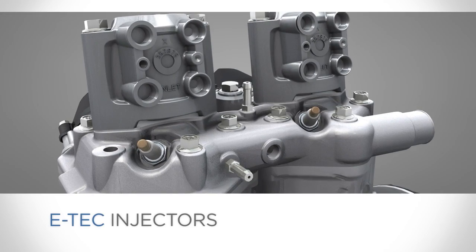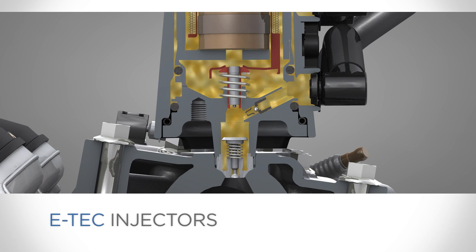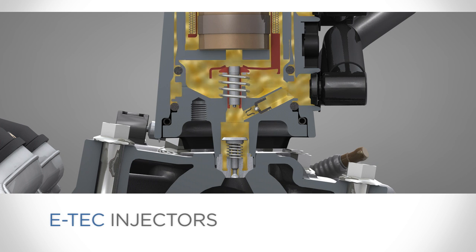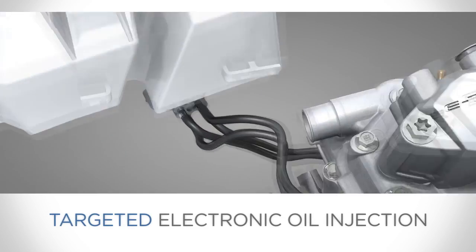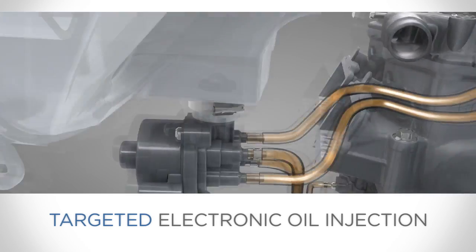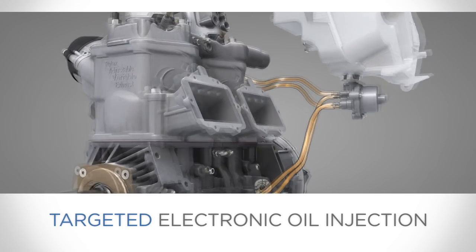This is controlled by the E-Tech injectors, which work like a speaker — an electrical charge flowing through a coil of wire creates a magnetic force that pushes a plunger down to inject the fuel. Its targeted oil injection design sends oil only to the most critical areas, the crankcase and the Rave exhaust valves, by an electronic pump at precisely the right time.